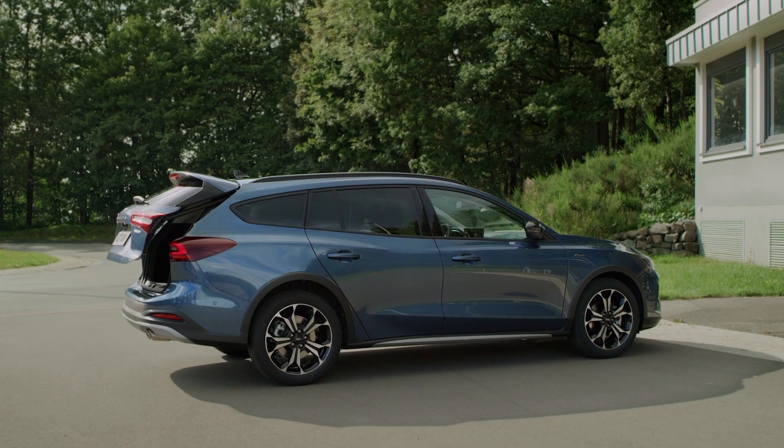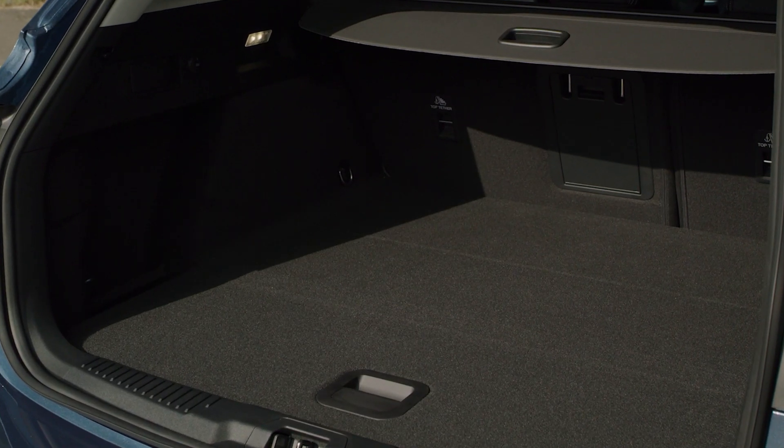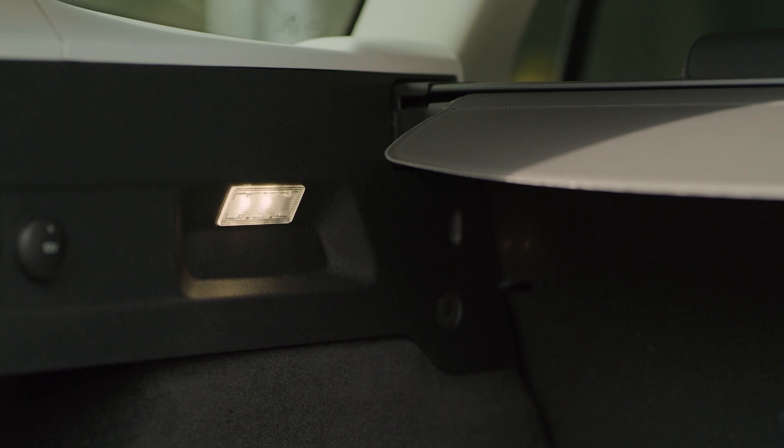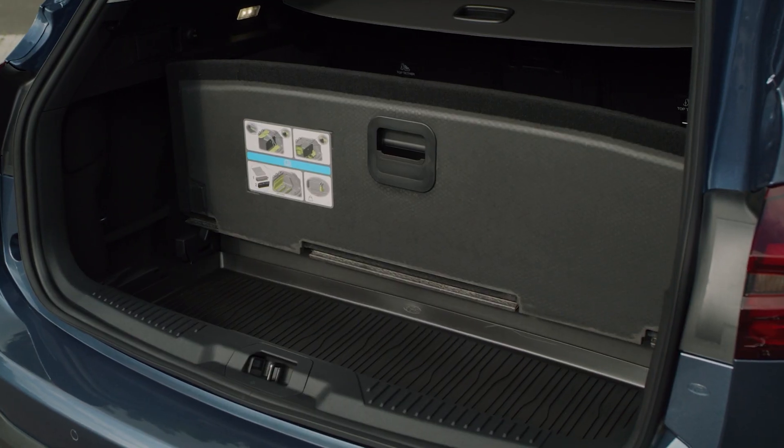Choose from different Focus models to suit your lifestyle, including the wagon, combining extra space with additional features designed for your daily adventures, like wet and dry compartments with a rubber floor and vertical divider.